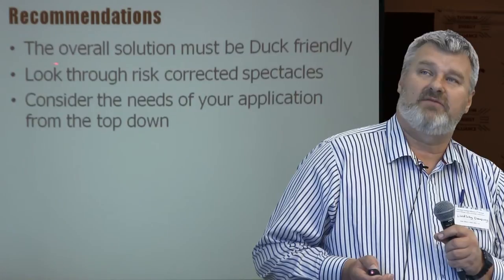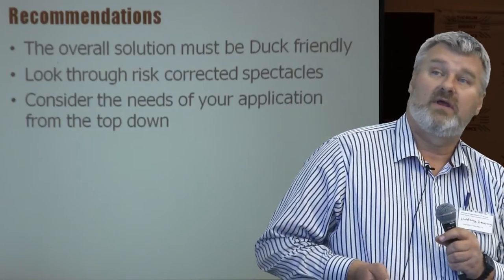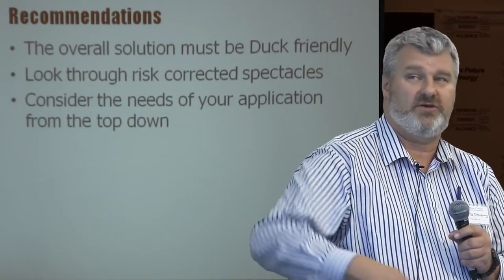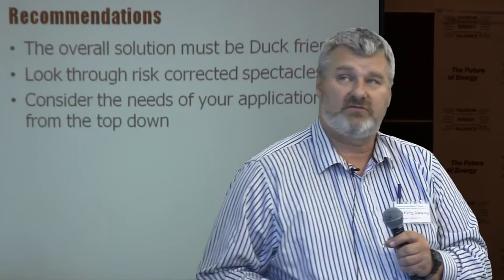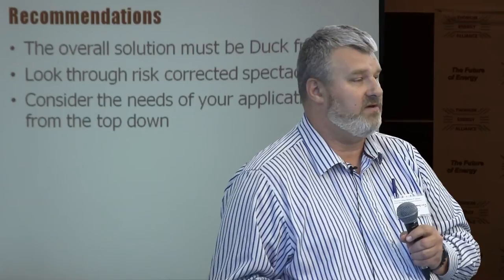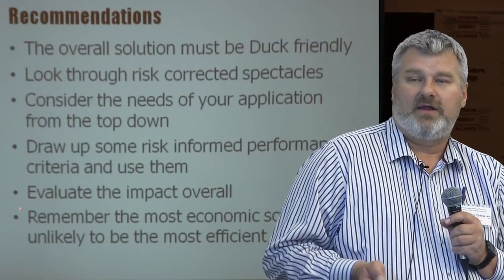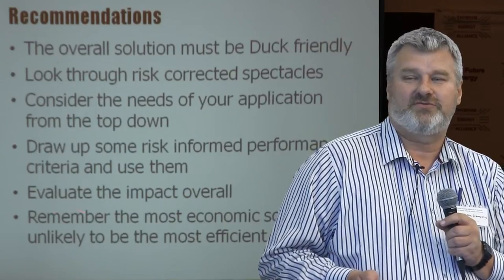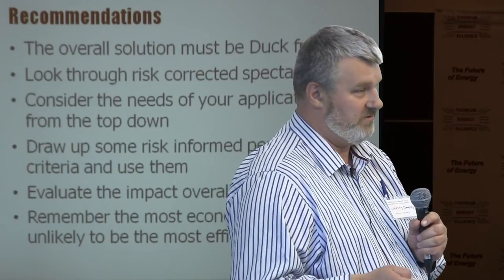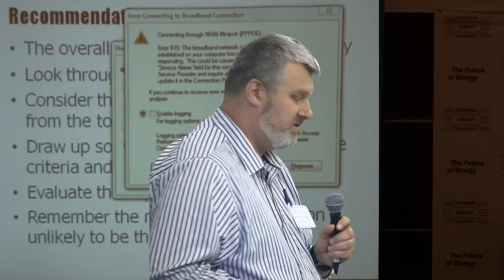In terms of recommendations: love them or hate them, make sure your power conversion system is duck-friendly, because that's the reality of today's market and they're going to be around for a while. Try to look at the world through risk-corrected spectacles. Are you building a reactor? Is that where you want your focus to be, or do you want to build a new fancy heat engine that may hurt you later on? Consider the needs of your application from the top down, set some performance criteria, stick to that criteria, and use that to evaluate your design choices as you go. And remember: the most economic solution is unlikely to be the most efficient one — be careful of spending a lot of energy pursuing the most efficient option, because it may not be the best choice for your project.